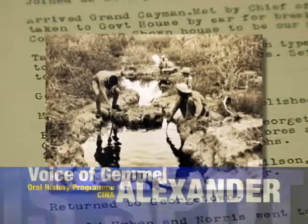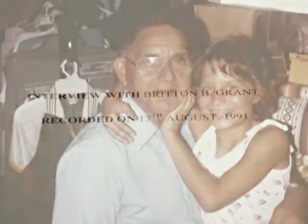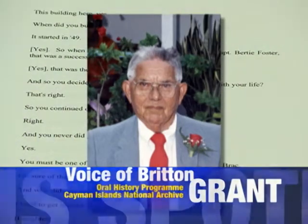My grandfather, who has been deceased now for years — I can go back and I can hear his voice. I can remember what it was to lay in the hammock with him rocking, and be able to go back in time just by hearing his voice. 'I then came and kept the store for Captain Bloody Foster, worked for him for a year, and then I started my wander.'